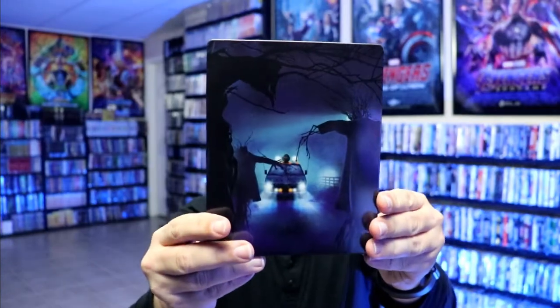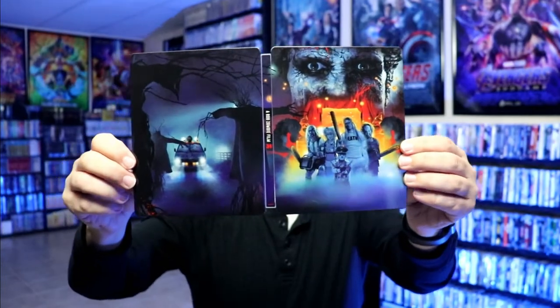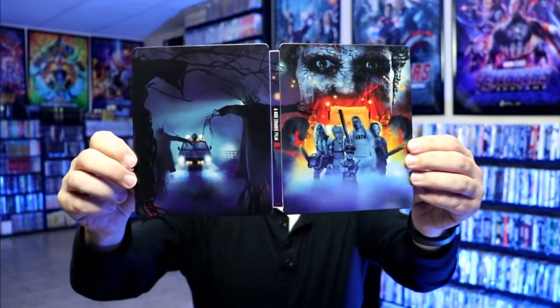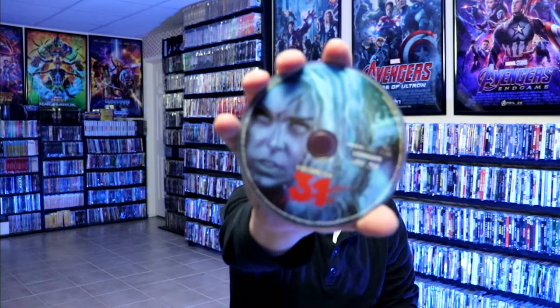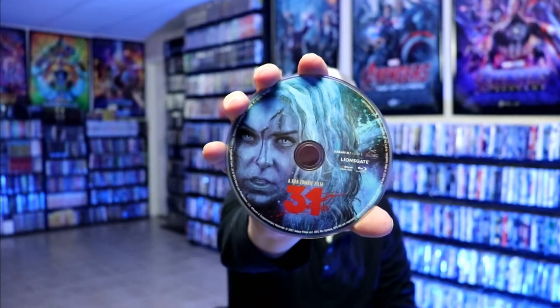Here's the back. We open it up and we have our front and back together — really nice looking artwork with the title going up and down the spine. On the inside, it does come with a digital code, and we do have our one disc with some disc art, and then we do have some inside artwork.